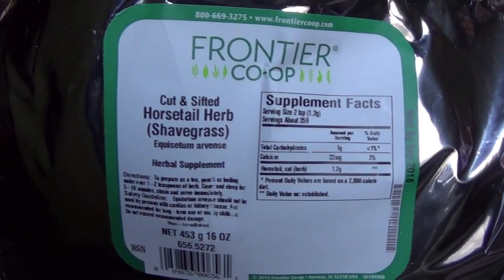Next I have here cut and sifted horsetail herb. Horsetail is very good for strengthening the hair, and it's very good for damaged hair, or just people like me who want to grow out their hair and have it be as healthy as possible.